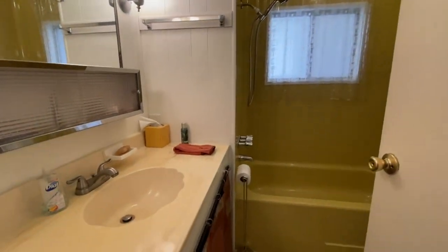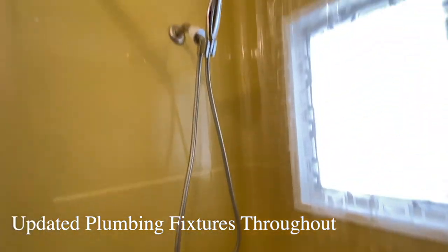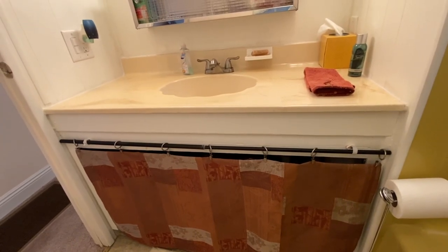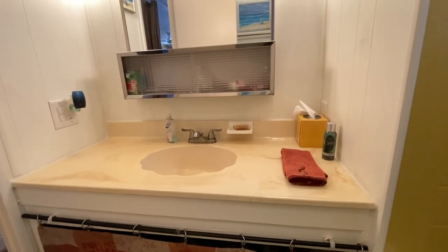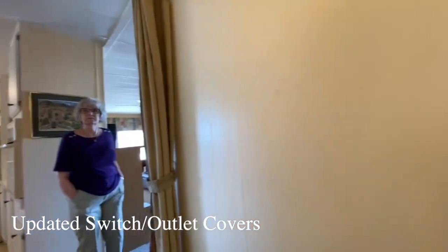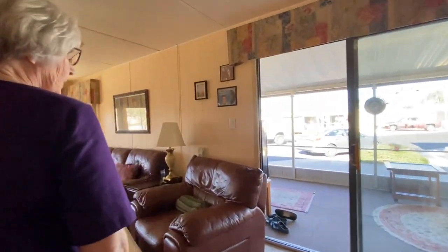The second bathroom retains the harvest gold fixtures but has new plumbing fixtures in both bathrooms. There's an adjustable showerhead and a window in the shower area with a partial shower curtain to prevent moisture buildup — a smart touch. The one-piece simulated marble surround and medicine cabinet are super cute. Light plates and switches have been redone as well.